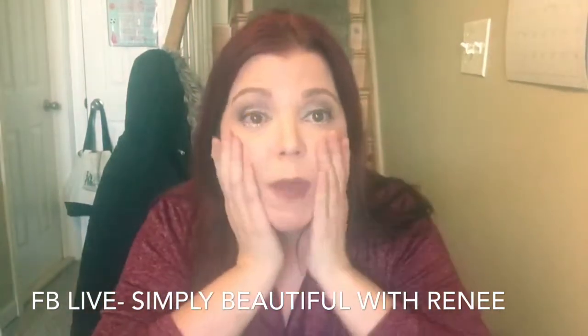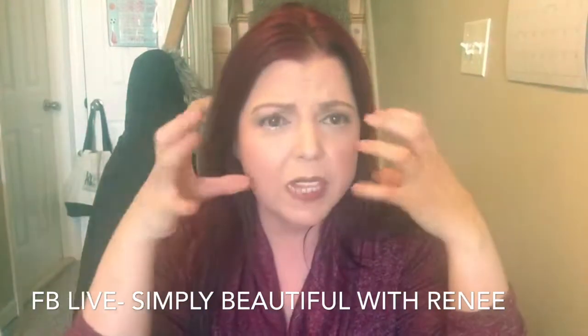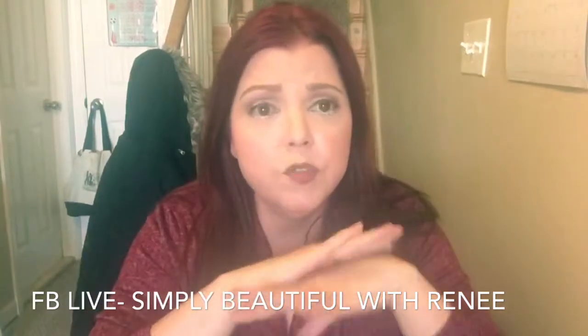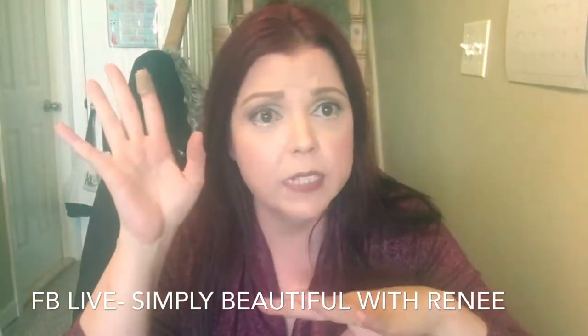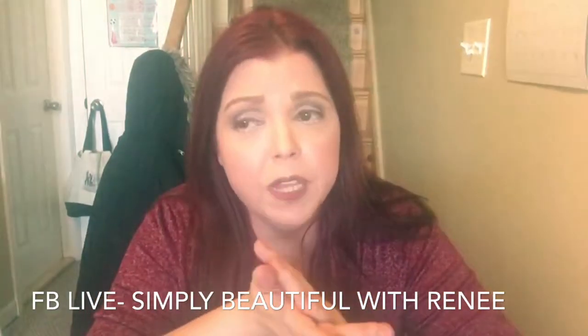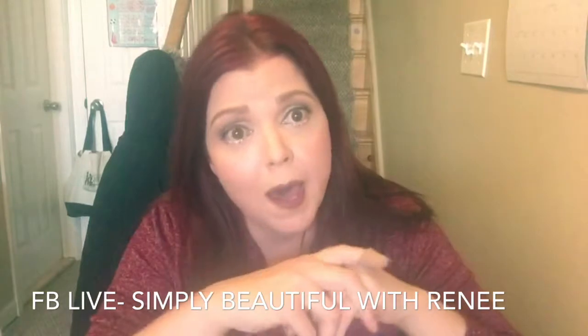In France, they have banned like 1,300 chemicals and ingredients that are not allowed in their products. In the United States, I think it's like maybe 11 or 13 — that's it. 13 chemicals that are not allowed in our products. Right there tells you the difference in quality. And it feels like you don't even have makeup on your face, which is really great because you want the look but you don't want to feel it.